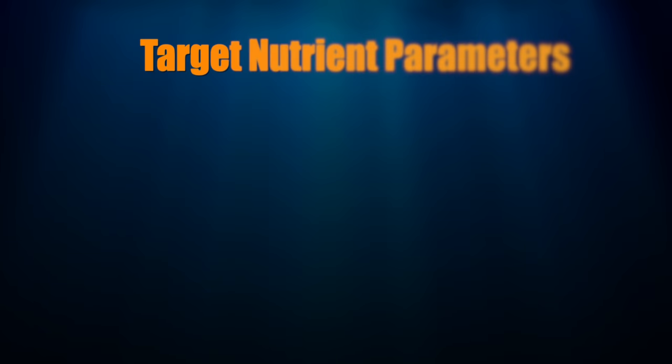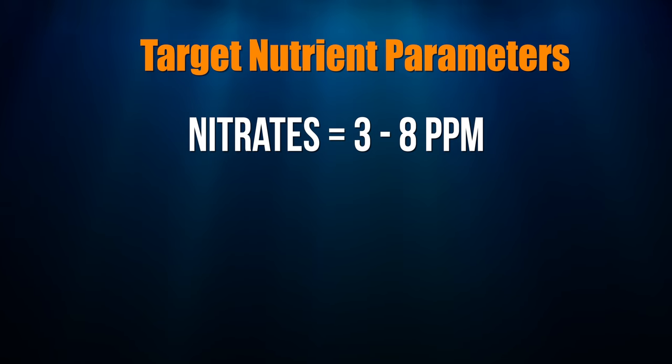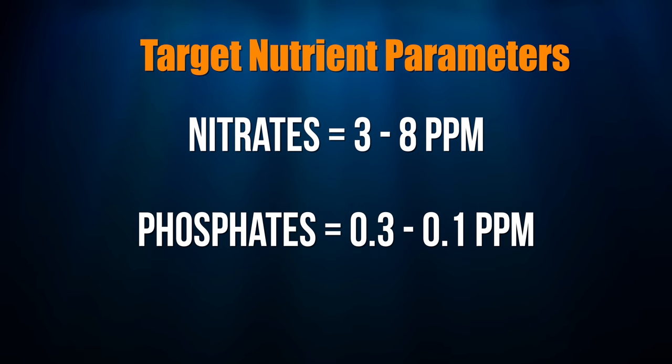The consensus now is higher nutrients are okay. Where do you actually want to be with your nutrients? Here's what I'm aiming for as a baseline for most of my tanks: I want to be at nitrates somewhere between three to eight parts per million. Phosphates anywhere from 0.03 to 0.1 is okay with me. But there's a catch about that, which I'll talk to you about right over here in front of my tank.